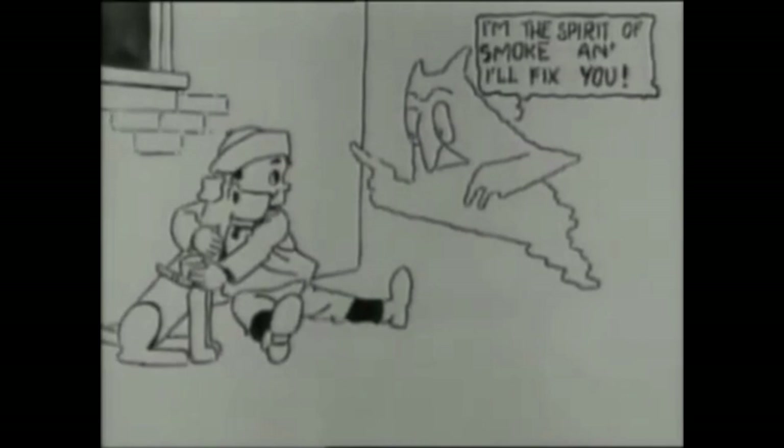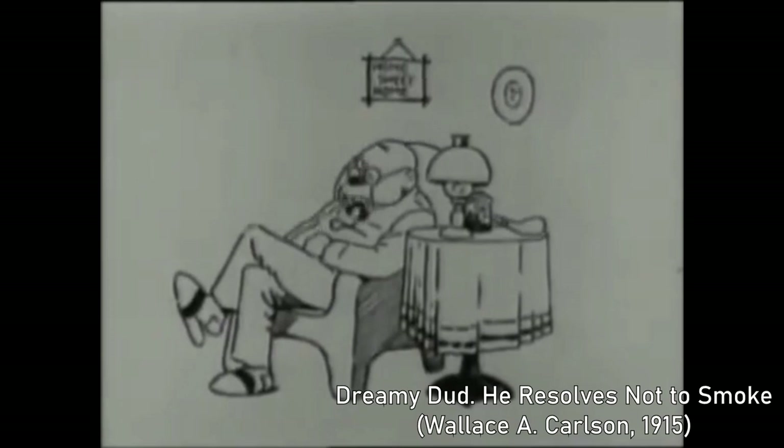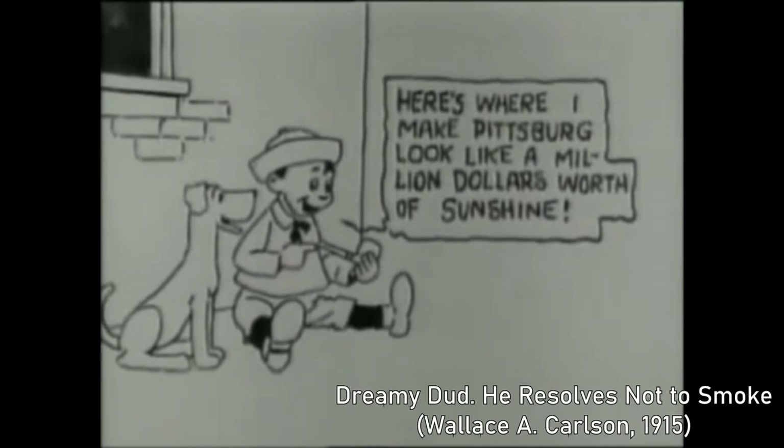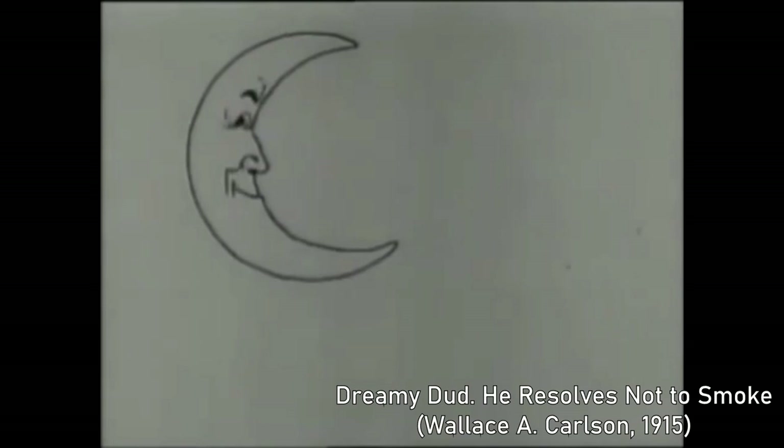Finally, in 1915, we have Dreamy Dud, about a child who decides to smoke before being dragged up into the clouds by a spirit. It has crude backgrounds and even multiple locations. Dreamy Dud also uses on-screen dialogue, and was one of the first animated shorts to get sequels, with more shorts starring the character coming in the following years. While these films and filmmakers have been largely forgotten, even by cinephiles, the techniques they pioneered made the next century of animation possible.